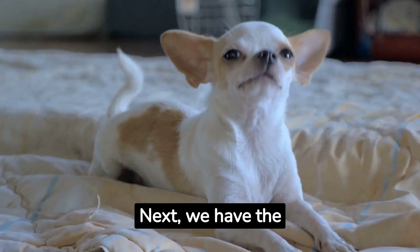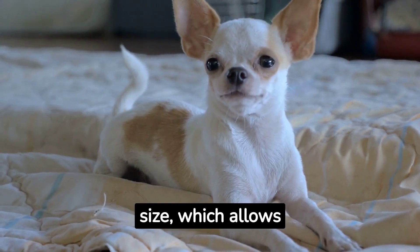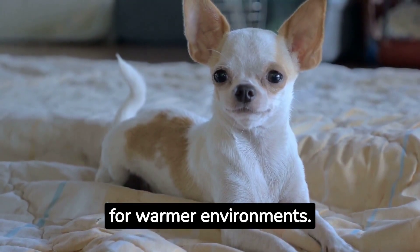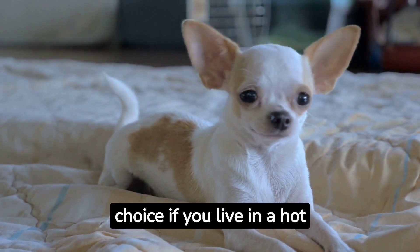Next, we have the Chihuahua, a breed native to Mexico. These dogs are small in size, which allows them to cool down faster. Plus, their short coats are perfect for warmer environments. They are a great choice if you live in a hot climate.